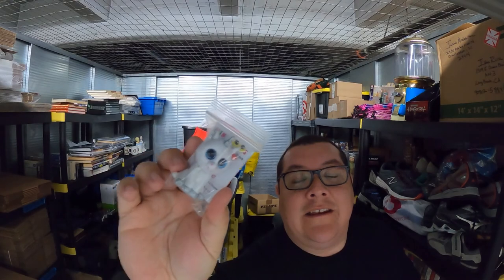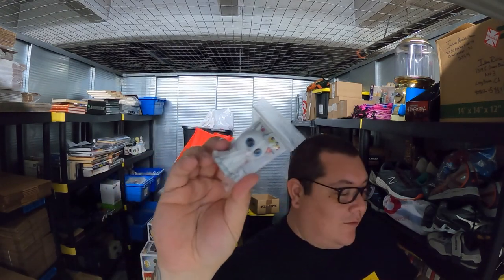We sold this Beanie Boo for $8.99. If you go back to a previous video, you'll see I did an unboxing — the search for the golden unicorn, I think it was. This one sold for $8.99 and I bought all those Beanie Boos for six bucks, so made the money back.